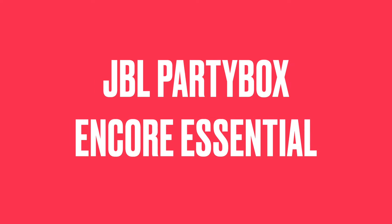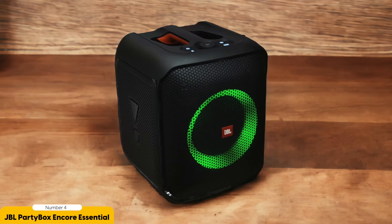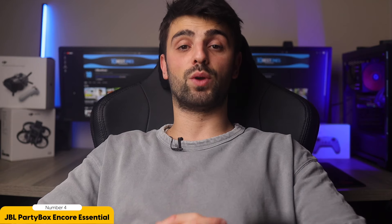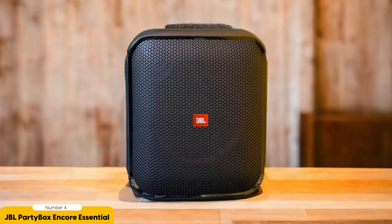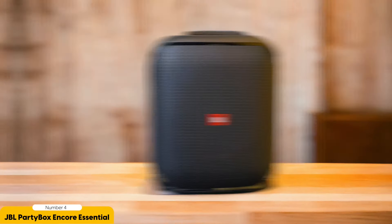Number 4: JBL Party Box Stage Core Essential – Best for Upper Mid-Range. For those looking to take their party vibes to the stratosphere, the JBL Party Box Stage Core Essential is the undisputed champion of the upper mid-range party speaker category. With earth-shaking bass and mind-blowing sound quality, whether you're hosting a backyard bash or throwing a living room dance-off, this speaker will keep the party rocking all night long.